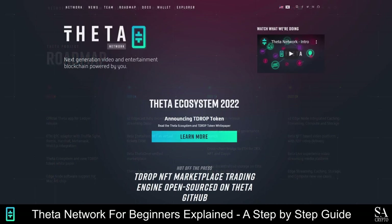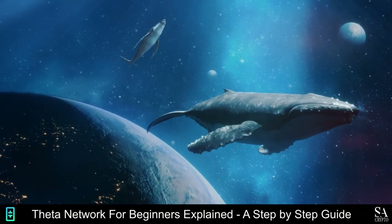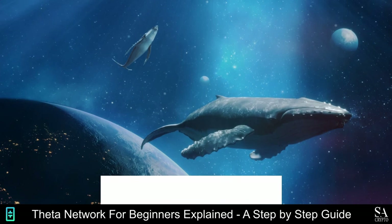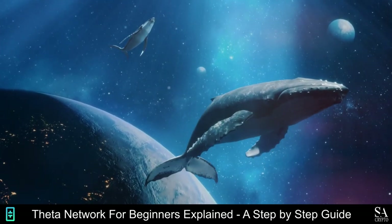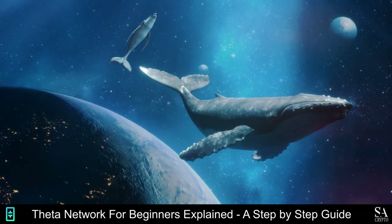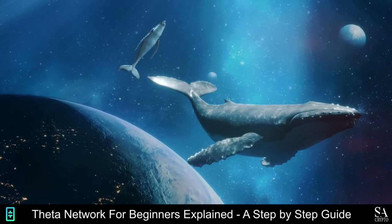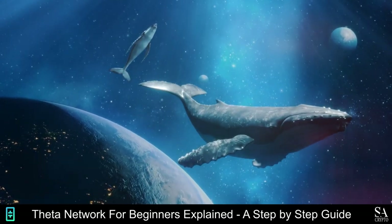If you are interested and would like to learn more or get involved in the project, be sure to follow the links in the description. And that is our overview of Theta Network. Be sure to subscribe to our channel and leave a like if you enjoyed this video. Remember to leave us a comment — do you want us to research a project or coin? If so, leave the coin or the project name in the comment section and we might cover it in our next few videos. Thanks for watching, and as always, good luck with your investments!